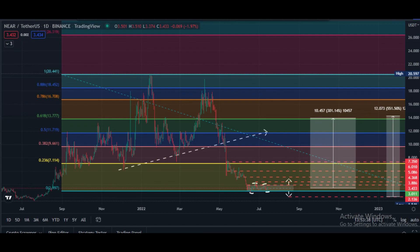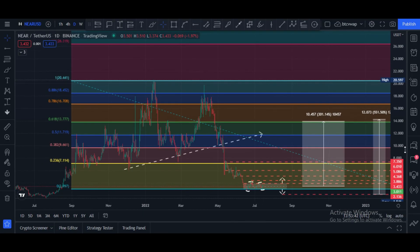This is my technical analysis — I hope you like this. If you do, please subscribe to my channel, join my Telegram, and join me on Twitter. Links are in this video's description. Take care.